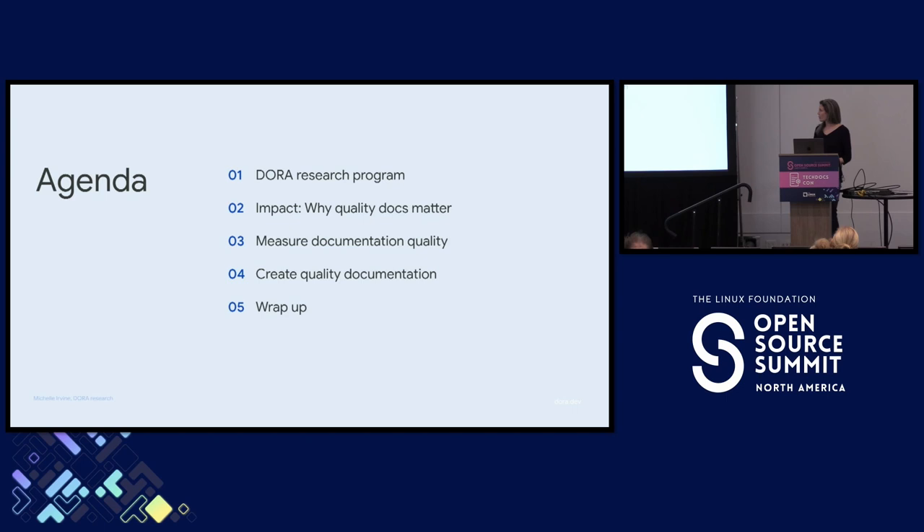To tell this story, we are going to first look at the DORA Research Program itself so that we all have context about what we're looking at. Then we're going to go through some of our findings around documentation quality and the extensive impact that it has. Then let's take a look at the actual measure itself — how do we define and measure quality documentation? And then before we wrap up, we have specific things that you can do to improve your documentation quality and improve other things in your whole pipeline.